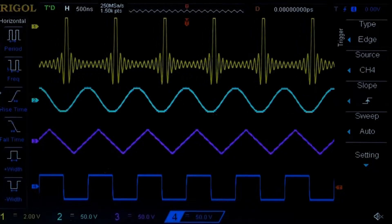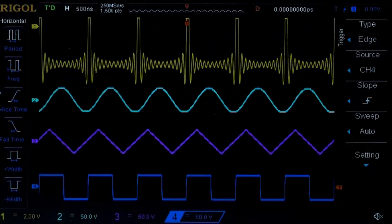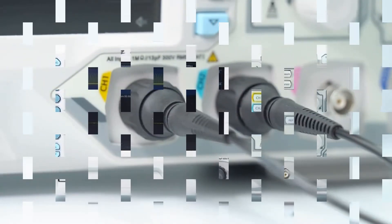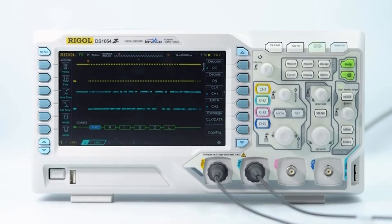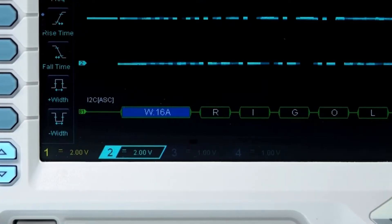As the name suggests, it is a digital oscilloscope that features a major advantage over the analog option. This digital oscilloscope operates over 4 channels instead of 2 to give you a more detailed and precise result.